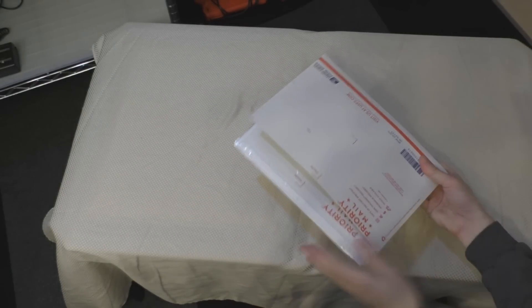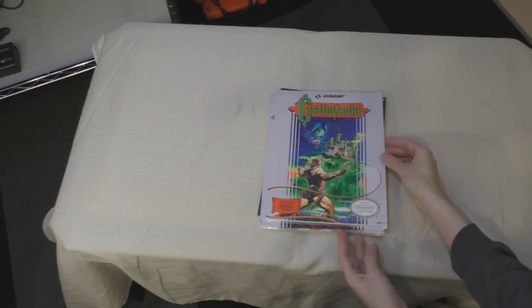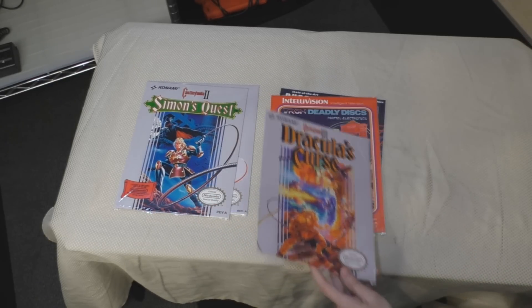Next up are some smaller posters, buried under layers of packaging. These are also copies of box art — the three Castlevania NES games, the Ghosts and Goblins NES game, and a Tron Intellivision game.